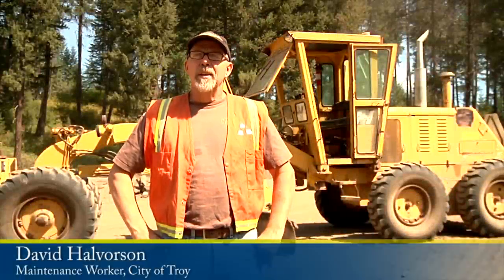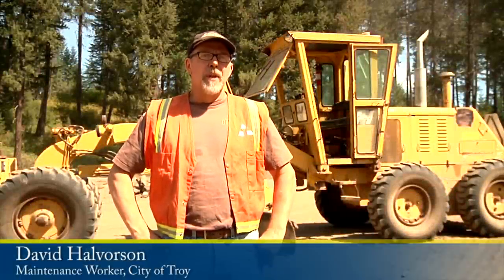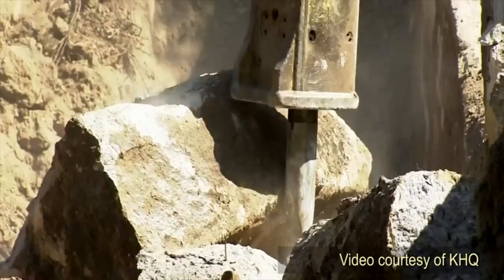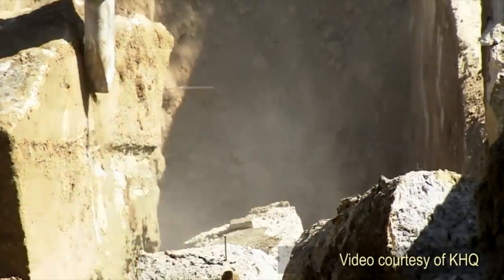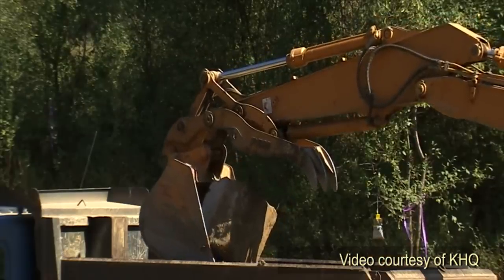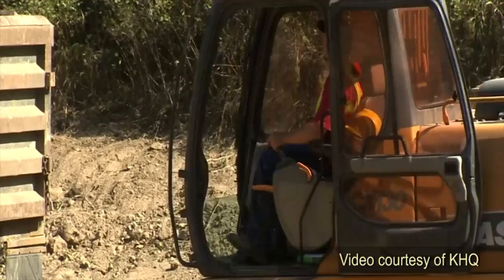I've talked to a lot of old-timers who've lived around here for a long time, and they all talk about how the steelhead used to run up through Troy. We've never seen it in our lifetime, and it would be amazing just to see something like that that's been gone.